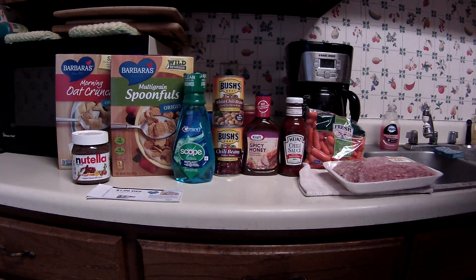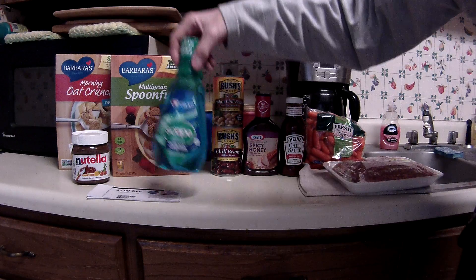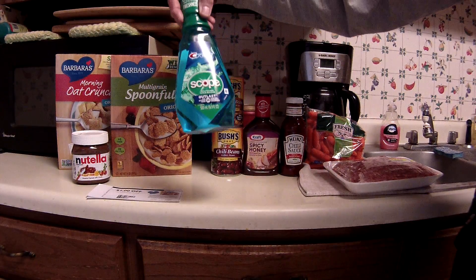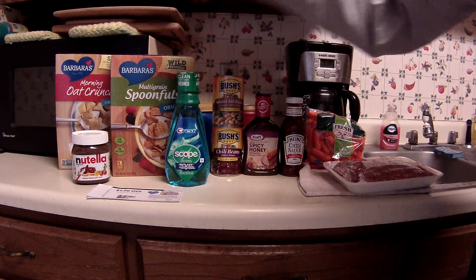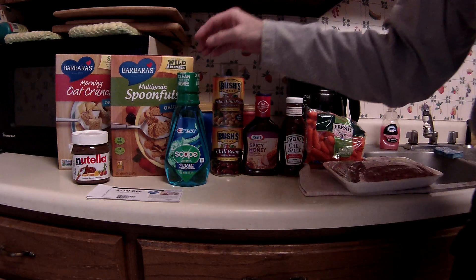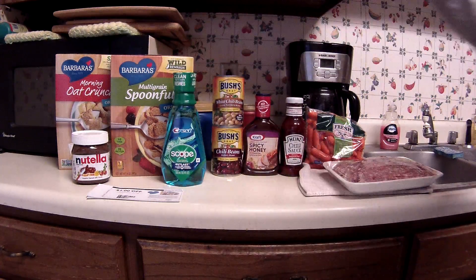Now, the Scope was free. This is the 500 milliliter or 16.9 fluid ounce size, and it is on sale for $1.99, and there's also a $2 e-coupon. So I made that absolutely free.